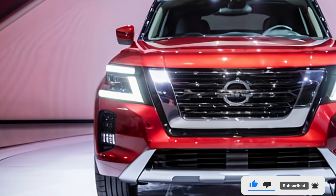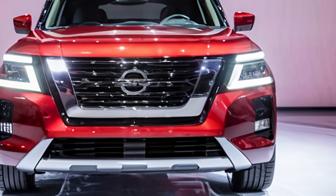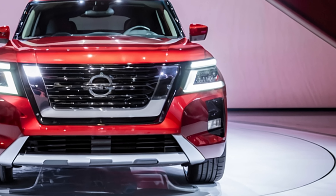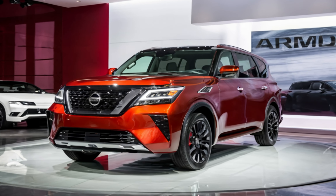As a flagship SUV, the Armada caters to families and adventurers alike, offering comfort, advanced technology, and immense capability. Its refreshed exterior design commands attention with a bold front grille and sleek LED headlights.